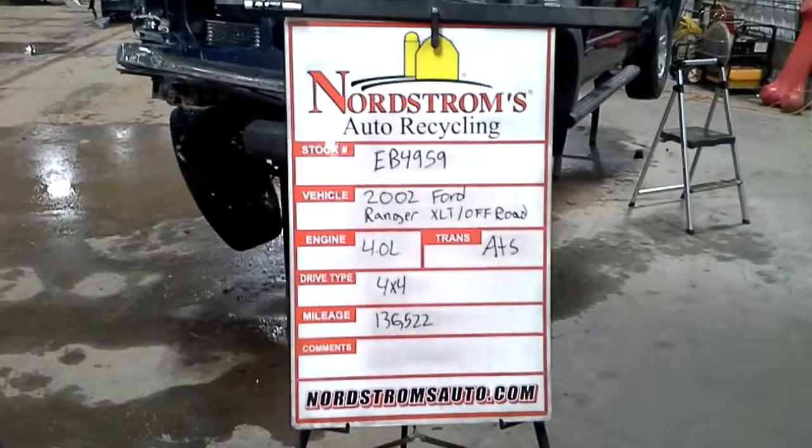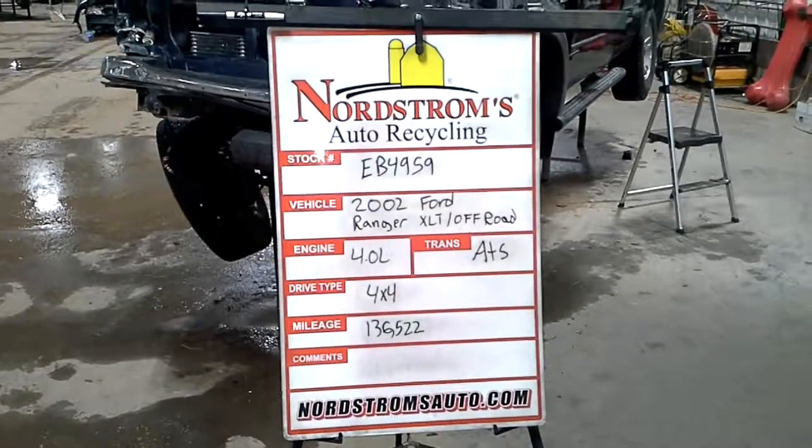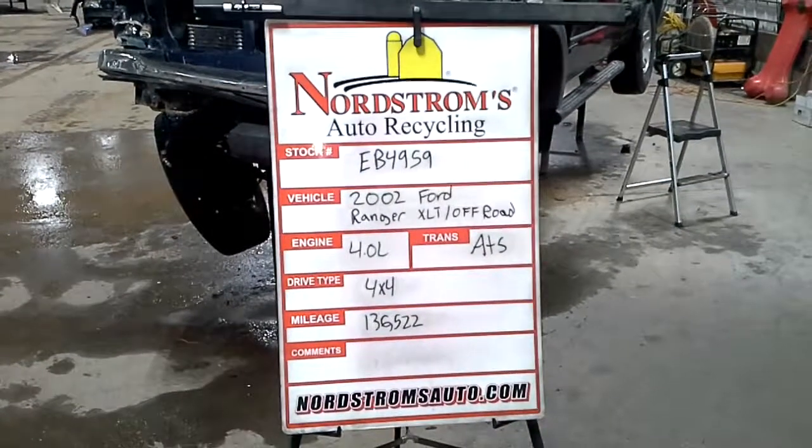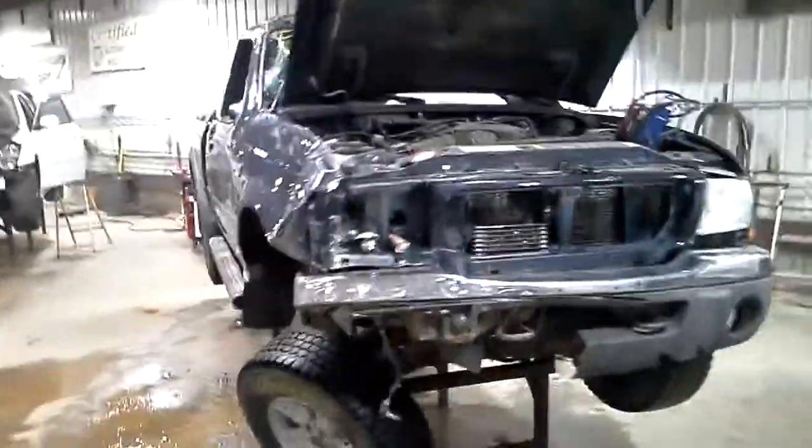Number EB4959: 2002 Ford Ranger with the XLT Off-Road Package, 4.0 liter automatic five-speed four-wheel drive with 136,522 miles. This one rolls over blue in color. It does start and go into gear; we won't be putting it in four-wheel drive.